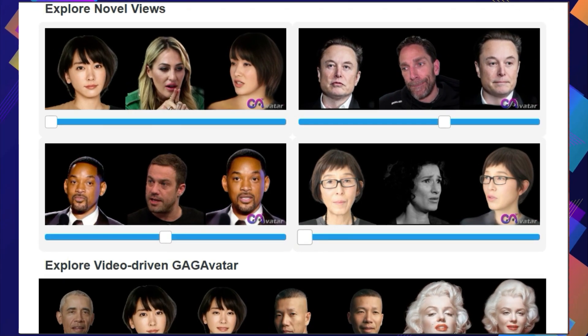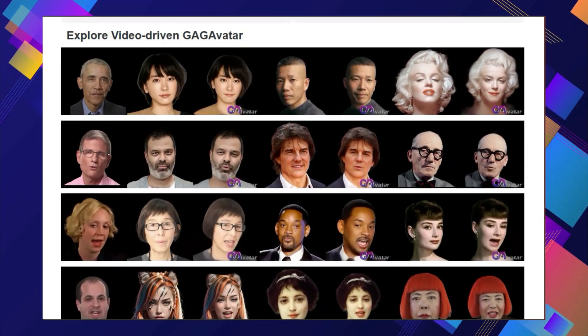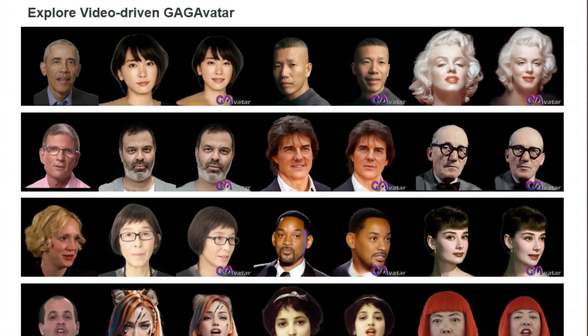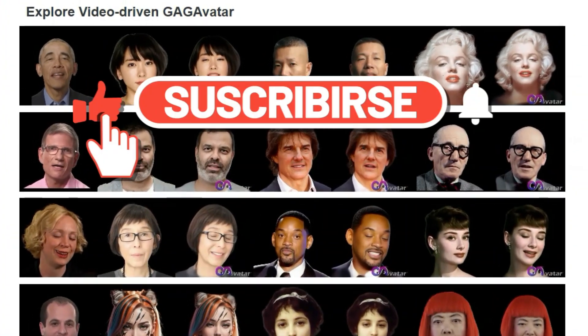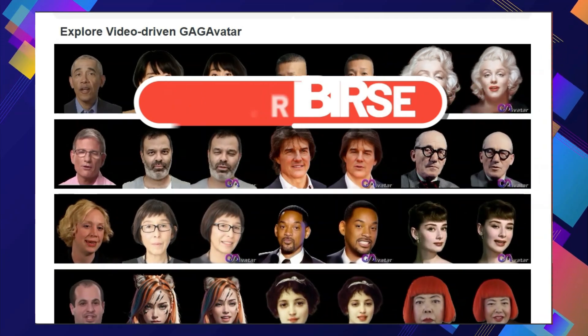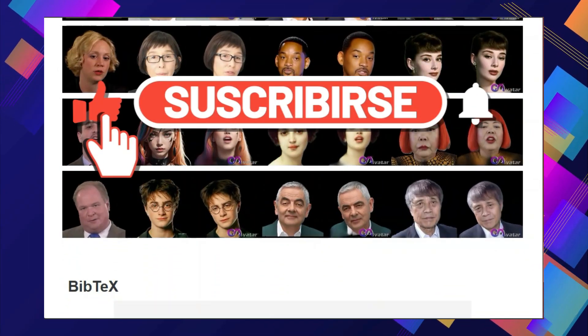And there you have it, folks — 10 amazing AI research papers that are shaping the future. Which one blew your mind the most? Let me know in the comments down below. And as always, if you enjoyed this video, be sure to give it a thumbs up and subscribe to the channel for more exciting AI content. Until next time, stay curious and keep exploring the incredible world of artificial intelligence.